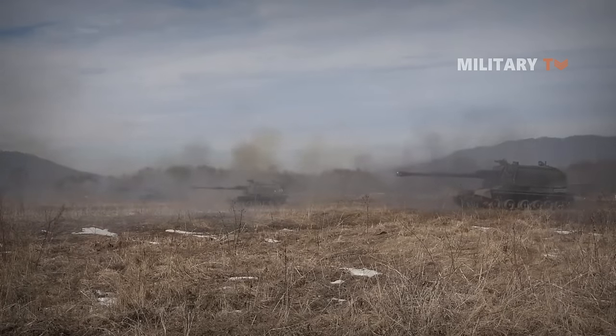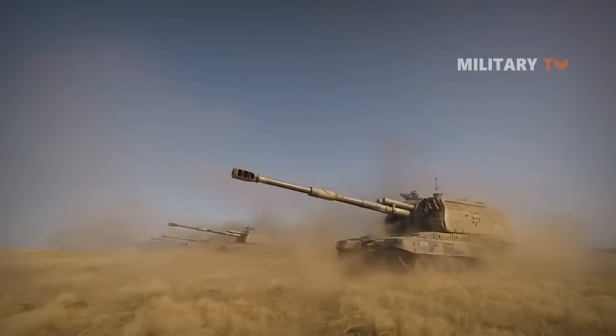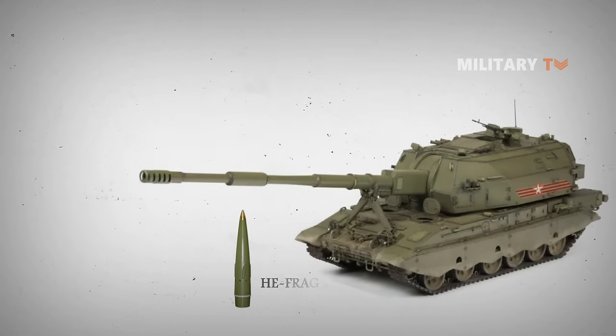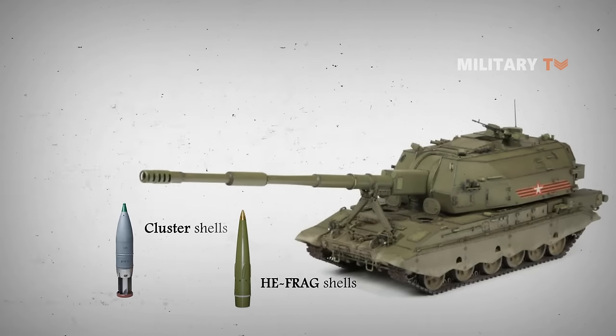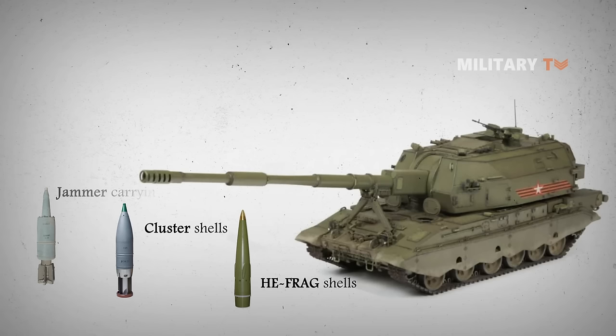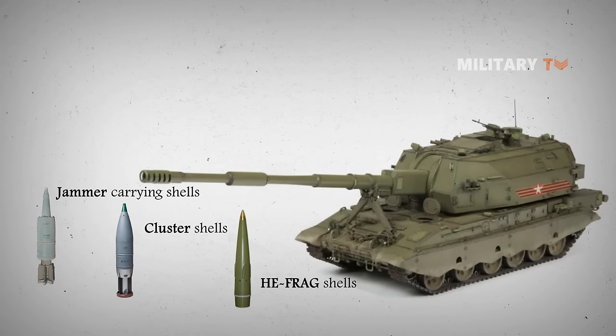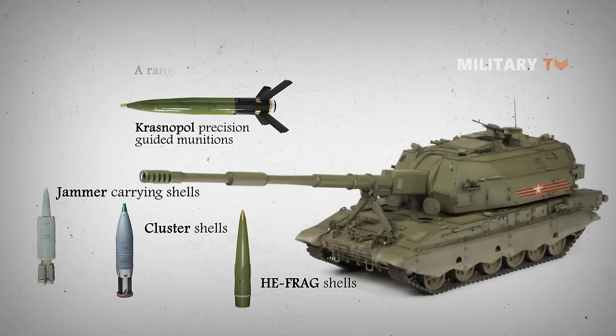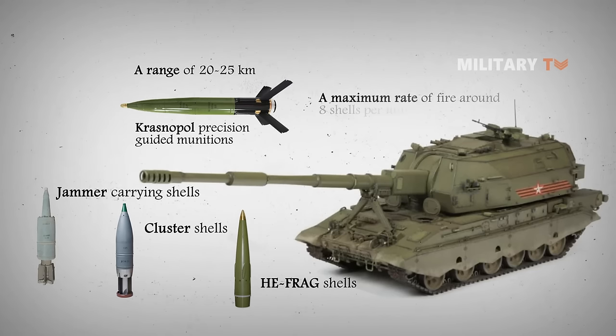The vehicle has a fully automated ammunition loading and handling system and utilizes a modular charge system. It is able to fire a wide range of munitions including standard and rocket-assisted shells, cluster shells with anti-tank submunitions, and jammer-carrying shells. The Koalitsiya-SV is capable of firing Krasnopol precision-guided munitions with a range of 20 to 25 kilometers.